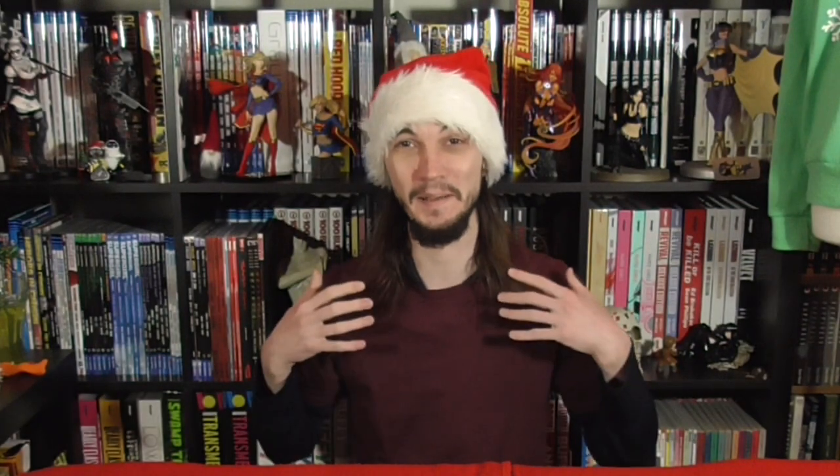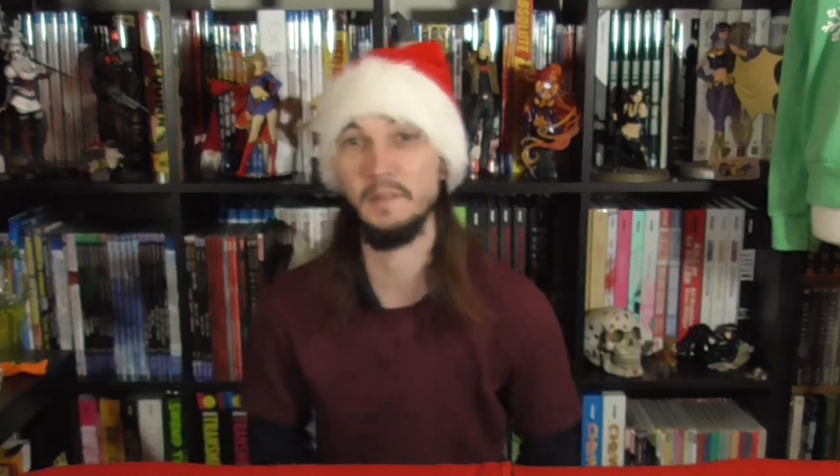As with all my Christmas pickups, I always just kind of cover everything that I get that year. So this is going to be a bit of a mix of everything and not just comics or games that I would have had on the channel up until now. So let's just get started.